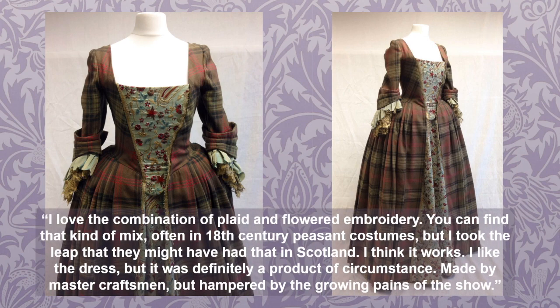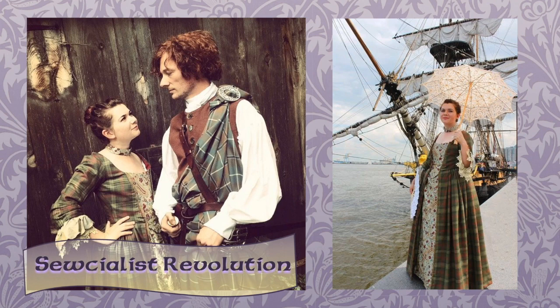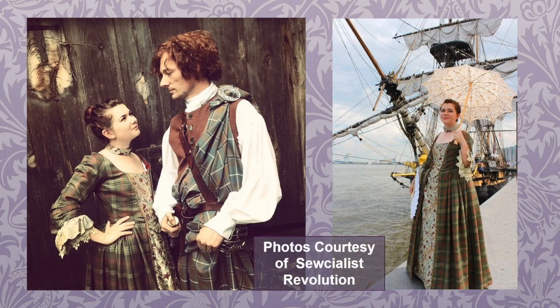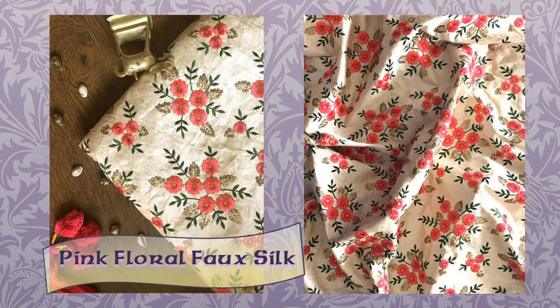Here is Natasha Biberfeld of Sewcialist Revolution dressed in a reproduction of Claire's gathering costume with her Jamie. Natasha made it about five months after season one aired, when there weren't really fabric matches identified yet. She spent a lot of time researching and was able to source the fabrics from the UK. Despite Terry Dresback having snatched up the last of the fabric, a friend who works at a shop in London that supplied things for the show sold her the last two meters in existence of that accurate embroidered silk. Natasha didn't share the price, but according to Dresback, it was crazy expensive. Sadly, the embroidered fabric is no longer available.